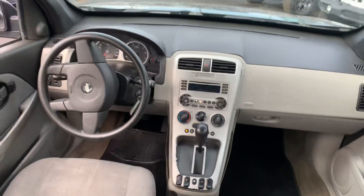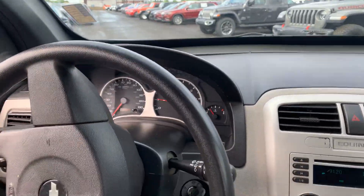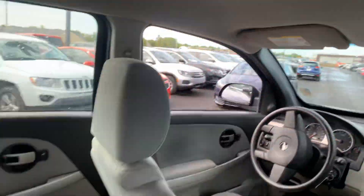Very clean interior for an '05 — not bad at all. As you can see, no check engine lights whatsoever. Radio still works.